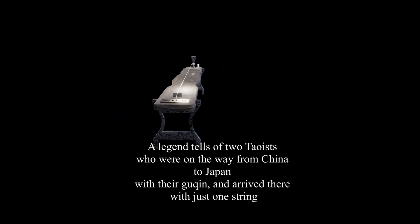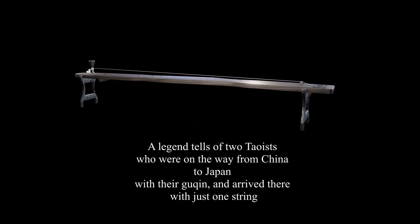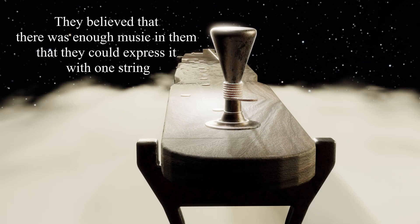A legend tells of two Taoists who were on the way from China to Japan with their Gikin, and arrived there with just one string. They believed that there was enough music they could express with only one string.